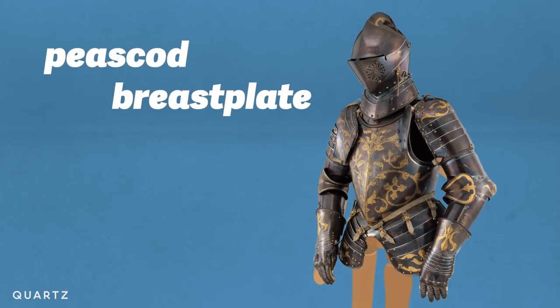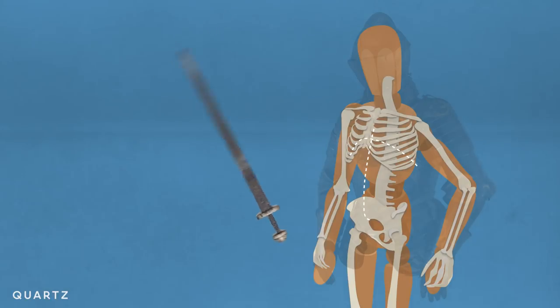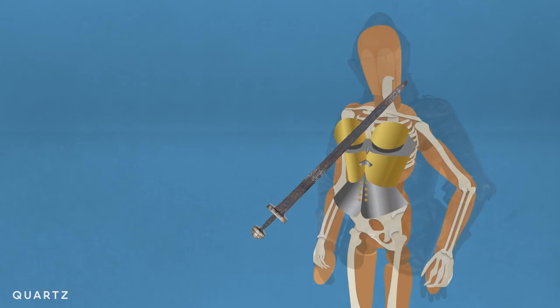Typical armor around the 1500s was designed with the Pisscod breastplate. The raised arch in the center puts as much space as possible between blows from a weapon and the sternum. Boob armor? Not so much.